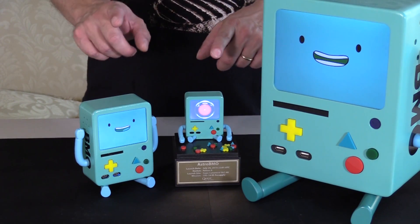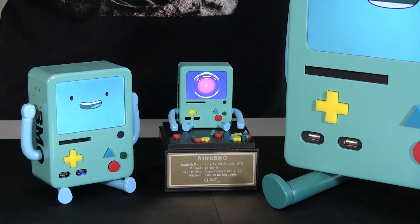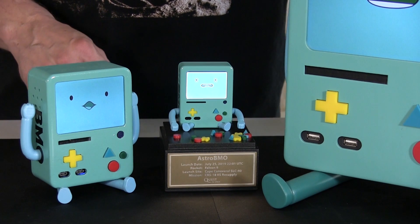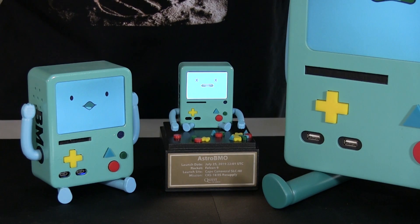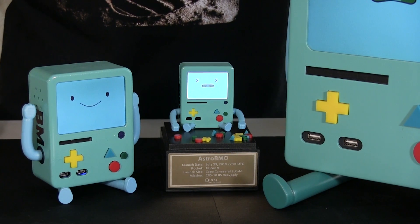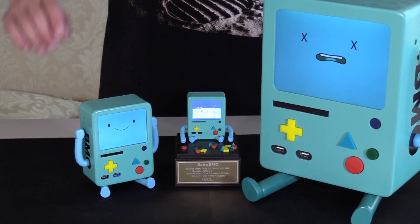They both here are running on Pi Zeros. The Astro BMO up in space is running off a Pi Compute Module, much more powerful than a Pi Zero, but I needed something that would fit inside that little box. So there you have it — this is the MO family. You've got your two terrestrial BMOs and Astro BMO.